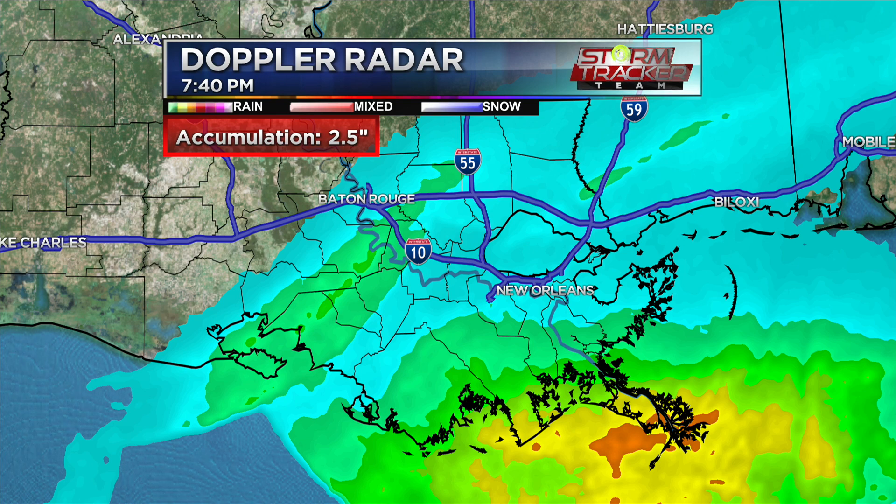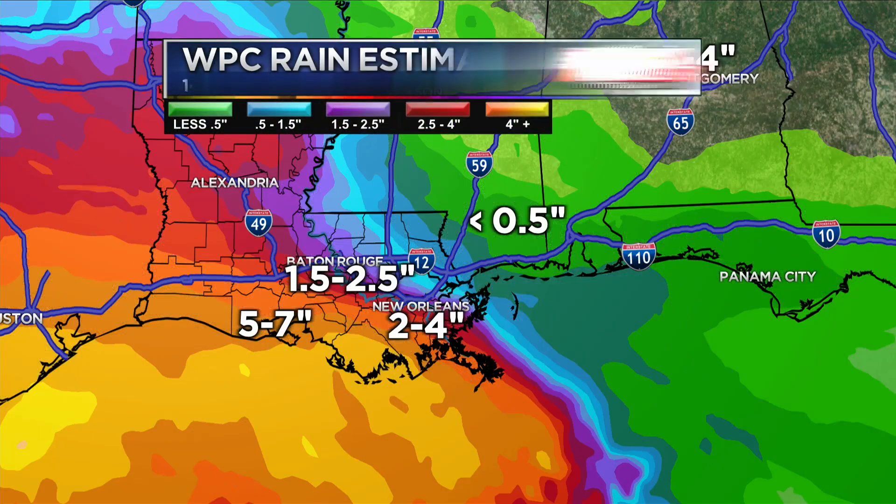If we do see heavy rain at times, there will be that potential for flash flooding. You want to make sure that you stay weather aware and follow along for updates. As far as rainfall totals are concerned, this is just a one-to-three-day estimate from the Weather Prediction Center. One and a half to two and a half inches possible around New Orleans, two to four inches in some areas. East of Mississippi and around Mississippi at under half an inch. And areas closer to the coast, further towards southwestern Louisiana, five to seven inches possible.